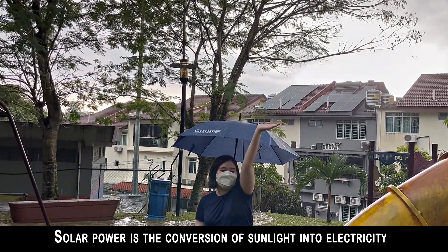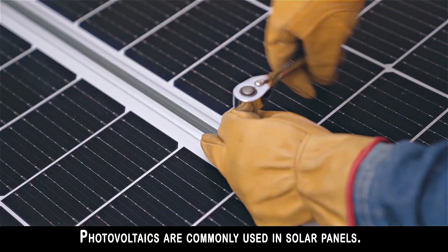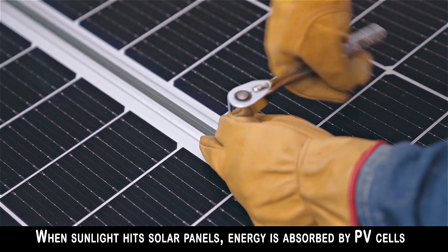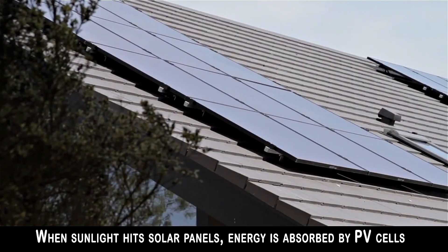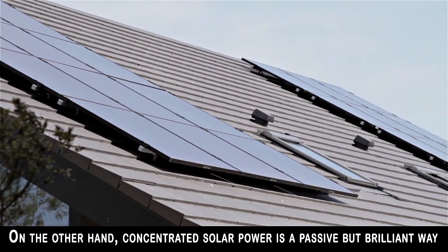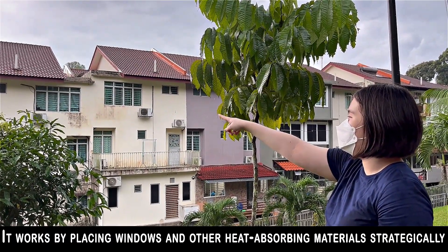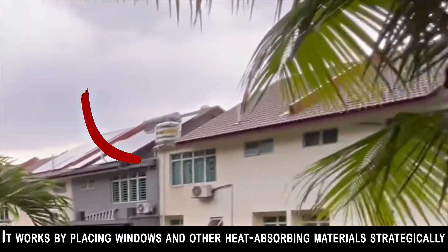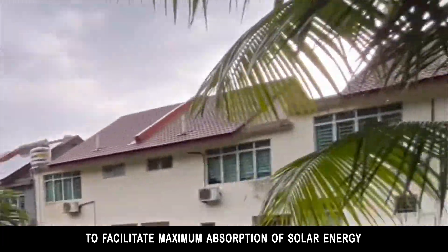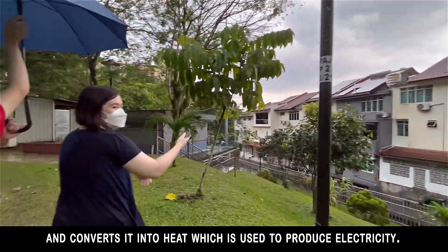Solar power is the conversion of sunlight into electricity by using photovoltaics or concentrated solar power. Photovoltaics are commonly used in solar panels. When sunlight hits solar panels, energy is absorbed by PV cells and converted into electricity. On the other hand, concentrated solar power is a passive brilliant way of fully utilizing solar energy. It works by placing windows and other heat absorbing materials strategically to facilitate maximum absorption of solar energy and converts it into heat, which is used to produce electricity.